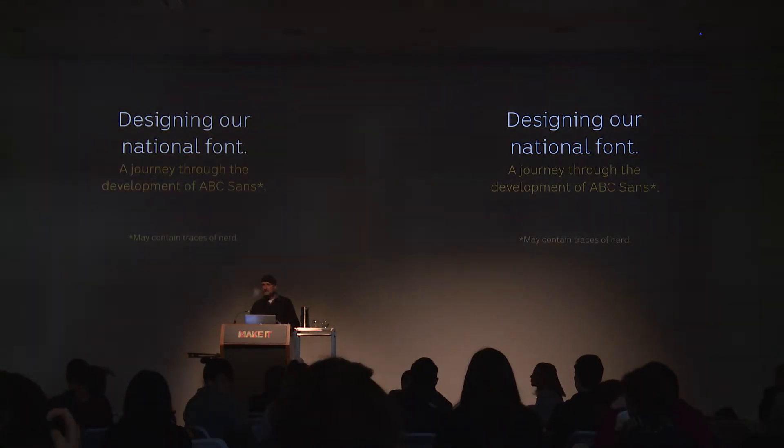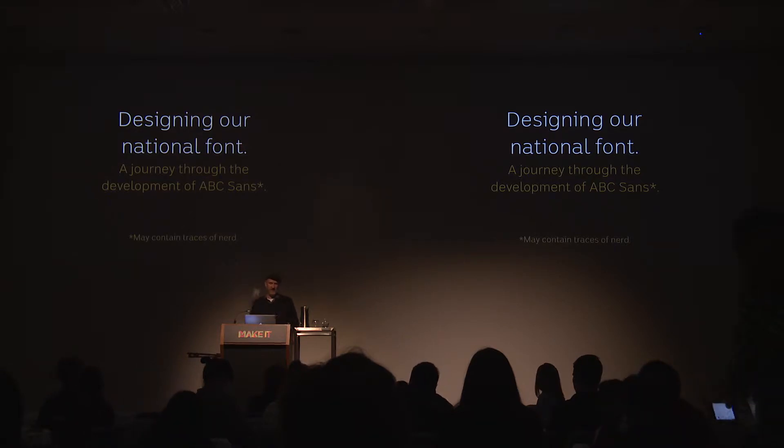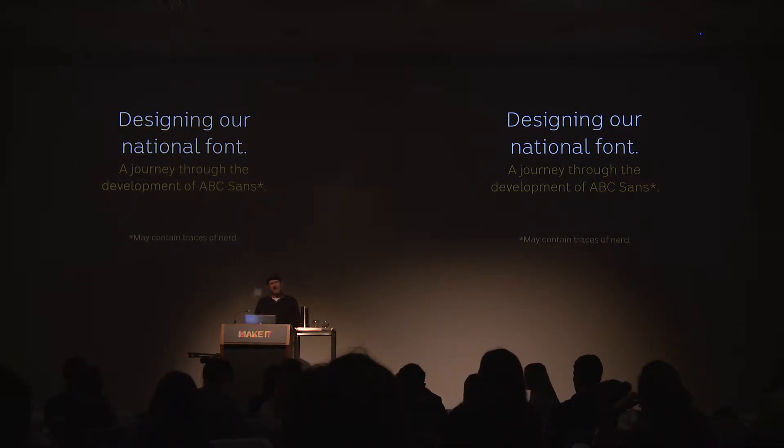It's pretty nerdy. It's the stuff that I do and have done over the last probably five years or so. This project in particular is very niche in terms of typography. What I'm going to try and do is take you through the process, but also hopefully enlighten you a little bit about how typefaces work and how they're designed, and some of the characteristics of this project that I think are relevant to all people involved in the design industry.